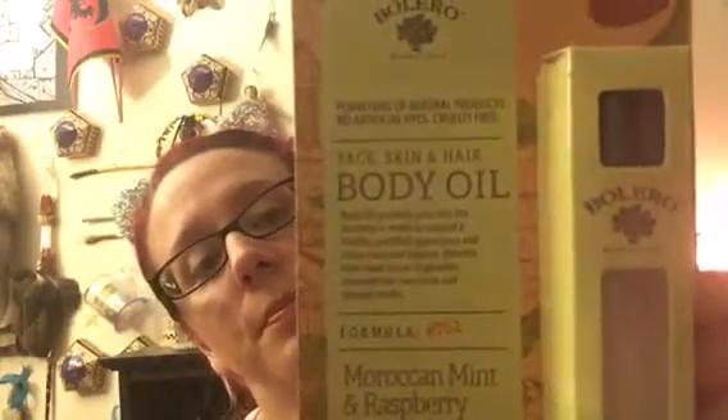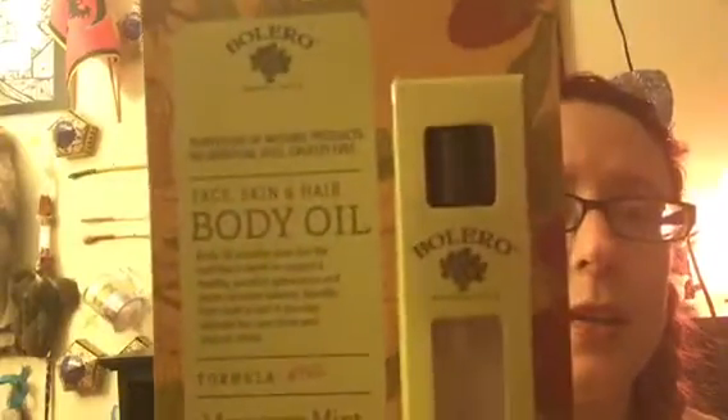The other one I got is Moroccan mint and raspberry — the benefits are hydrating. I heard a few YouTubers shout these products out, saying look around for them — Balgro. I'm excited to try these. I did try the lavender one on my skin and it was very moisturizing and very hydrating, so I'm very excited about that one.